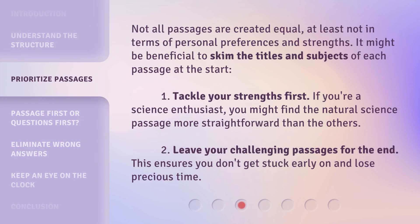Not all passages are created equal, at least not in terms of personal preferences and strengths. It might be beneficial to skim the titles and subjects of each passage at the start. First, tackle your strengths first — if you're a science enthusiast, you might find the natural science passage more straightforward than the others. Second, leave your challenging passages for the end. This ensures you don't get stuck early on and lose precious time.